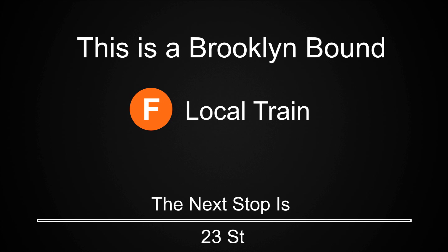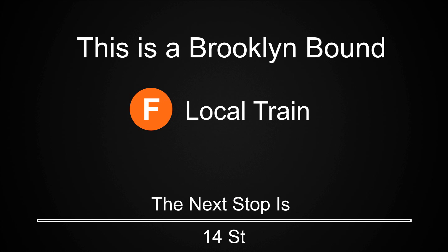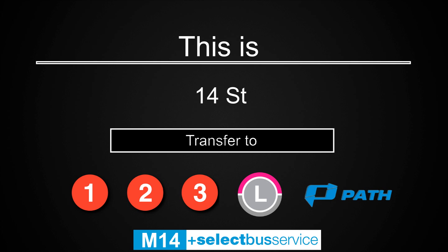This is a Brooklyn-bound F local train. The next stop is 23rd Street. This is 23rd Street. Transfer to the M23 select bus service. This is a Brooklyn-bound F local train. The next stop is 14th Street. This is 14th Street. Transfer is available to the 1, 2, 3, and L trains. Transfer is also available to the M14 select bus service. Connection is available to the PATH.